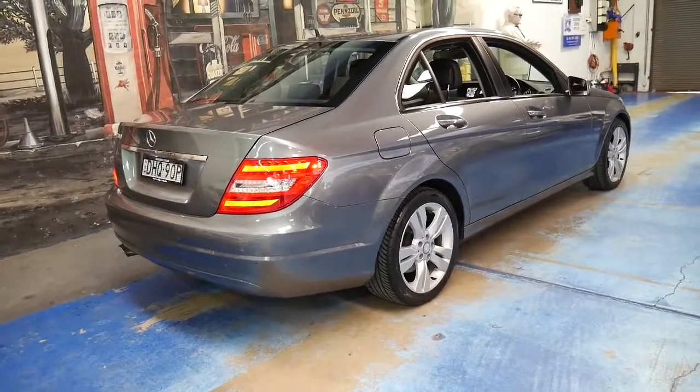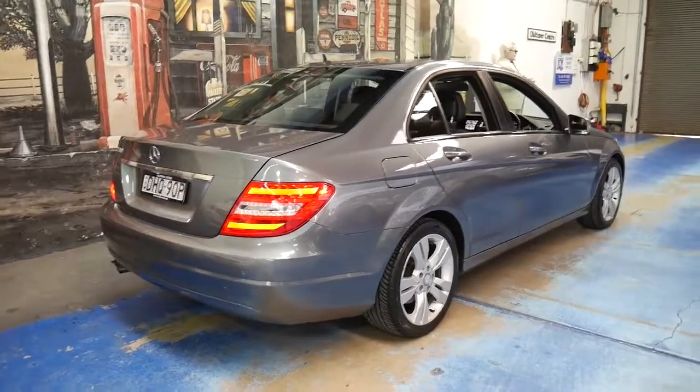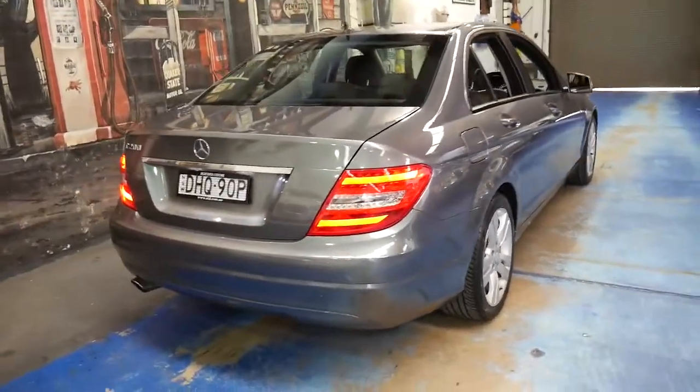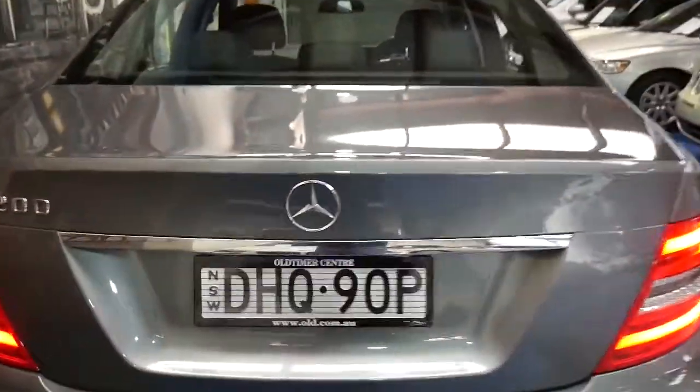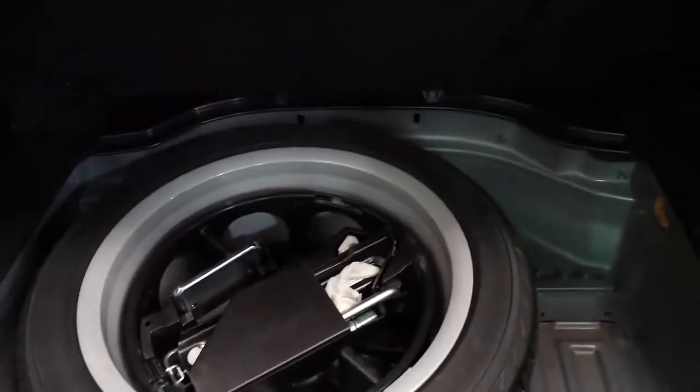The C-class just continuously wins car of the year. This series won car of the year, the new one won car of the year, and I think they're one of the best value secondhand cars on the market. They're safe, economical, reliable — Mercedes do things properly.